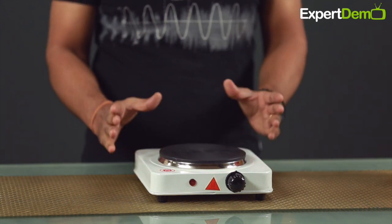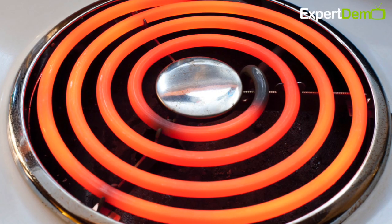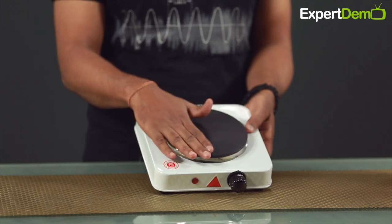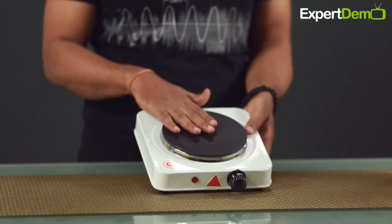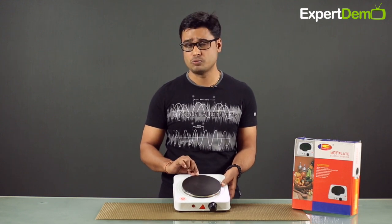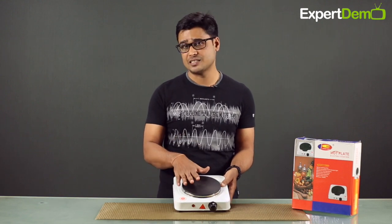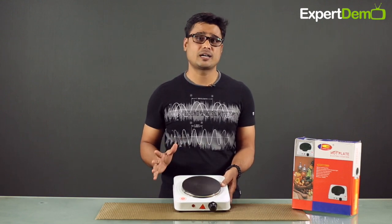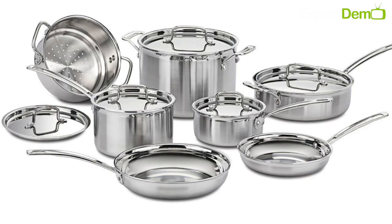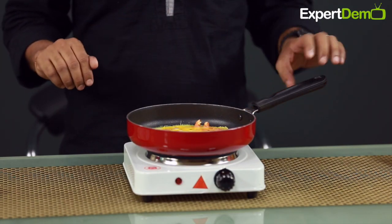If we talk about the features, the design is very compact. It also has an element — there is a heating coil — but it is completely concealed, meaning it is fully packed. There is no risk, no shock, no fear. There is very good heating. There is a thick coil and a thick heating plate. It has a full 1000 watts.